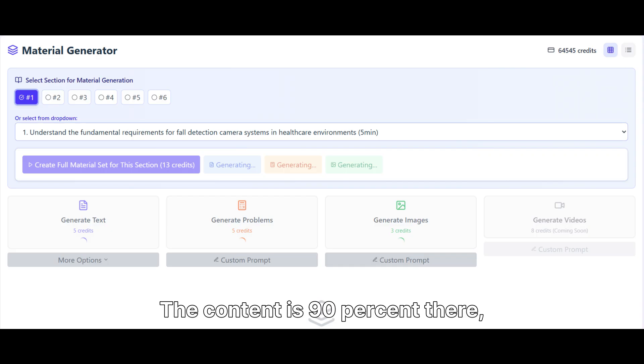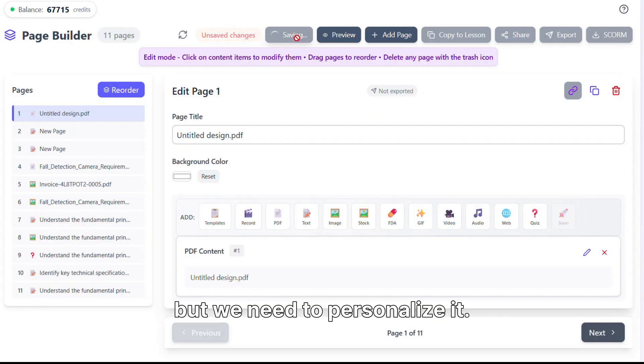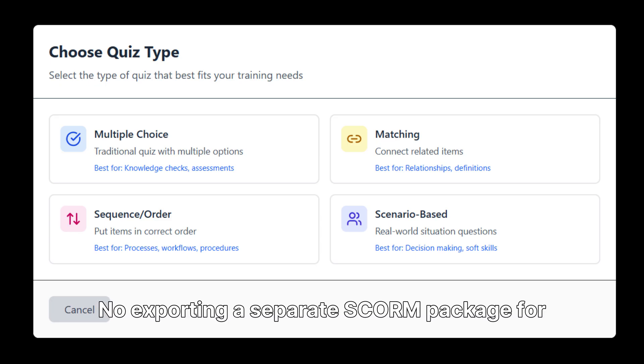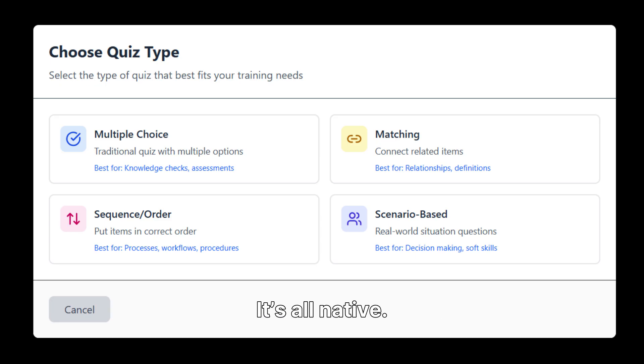The content is 90% there, but we need to personalize it. The interactive elements are baked right in — no exporting a separate SCORM package for the quiz. It's all native. We're done.